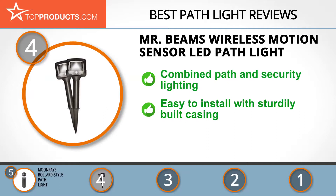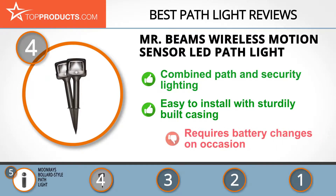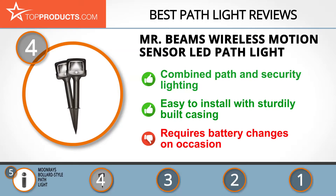Its 35-lumen LED lights, motion and light sensors, and auto-off function make it ideal for path and security use. The casing is sturdily built and easy to install, and it's weatherproof, functioning outside with ease. Note however that you'll have to change the batteries when they die.